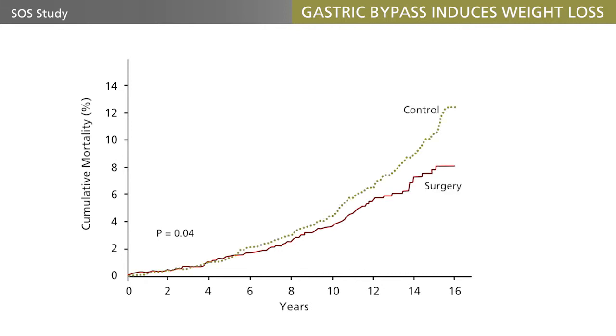The major outcome of the trial is a 30% reduction in the mortality rate in the operated group. These figures have recently been confirmed in other large studies. As expected, the incidence of diabetes in the SOS study, and therefore also the incidence of diabetic complications, were also dramatically reduced in the operated groups.